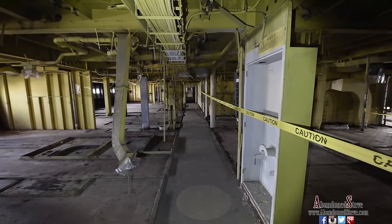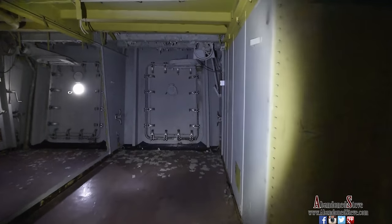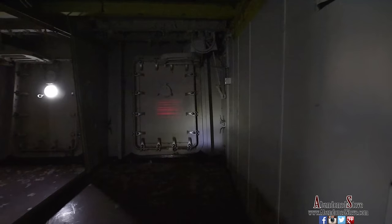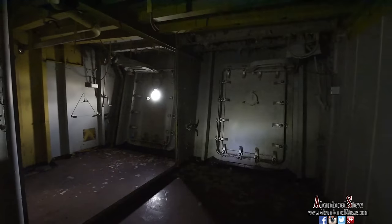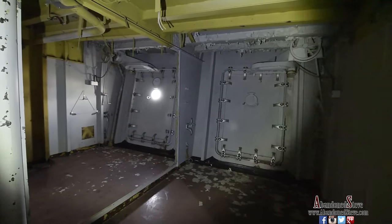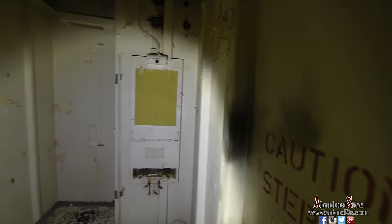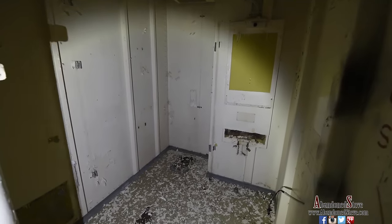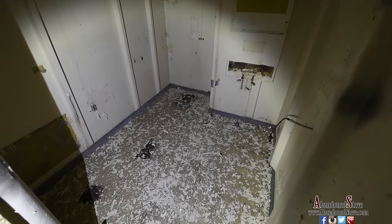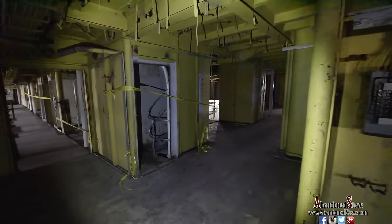Here are some more of the staterooms — as you can see, all this is aluminum. This is the tourist class entry, where the tourist class would come in — these are the two main doors. The class system is unlike the Titanic where it was first class, middle class, and steerage. For a ship like this, it was first class, cabin class, and then tourist class. First class is obviously the higher-end, richer passengers. Cabin class is middle class, and tourist class was mainly lower class.